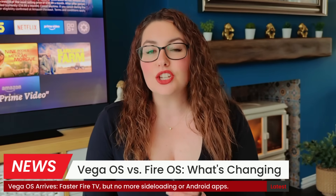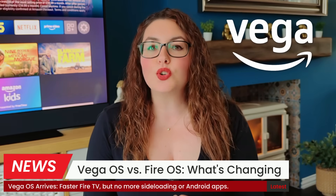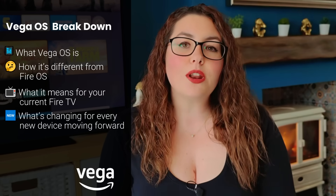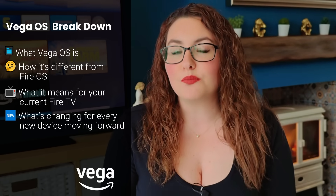Amazon just did something huge. They've officially launched a brand new operating system called Vega OS, and it's replacing Android on the latest Fire TV devices. That means new rules, new file formats, and a big shift in how Fire TVs actually work. In this video I'm breaking down what Vega OS is, how it's different from Fire OS, and what it means for your current Fire TV and every new device moving forward.